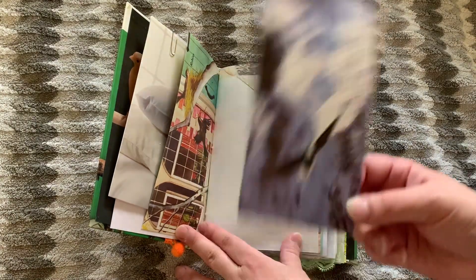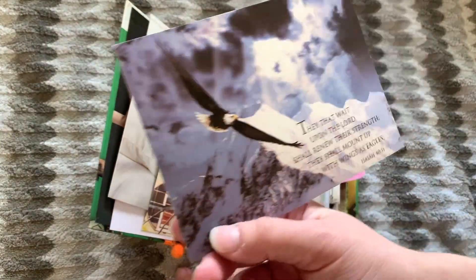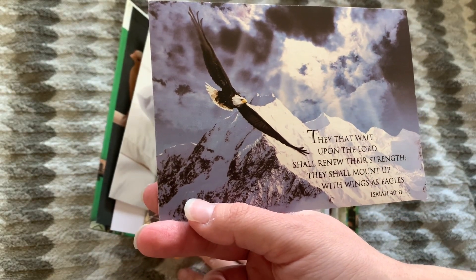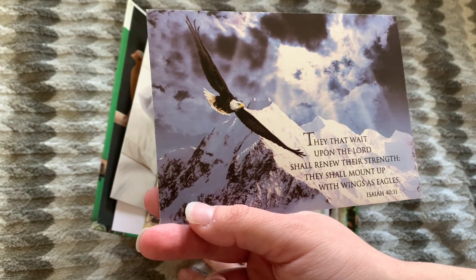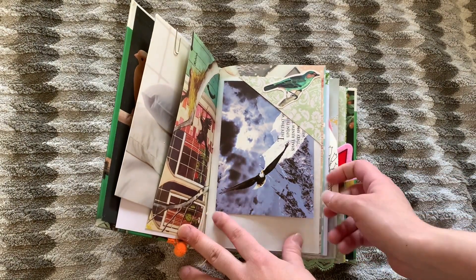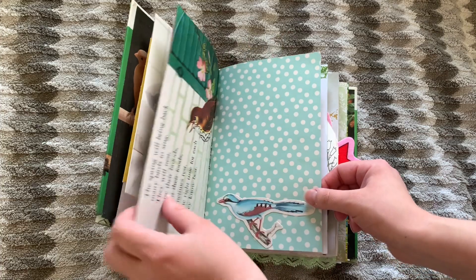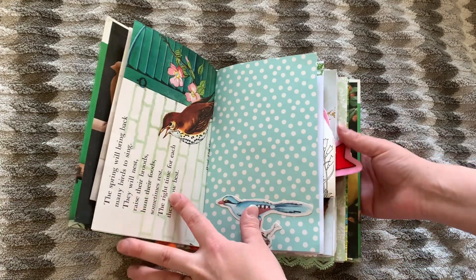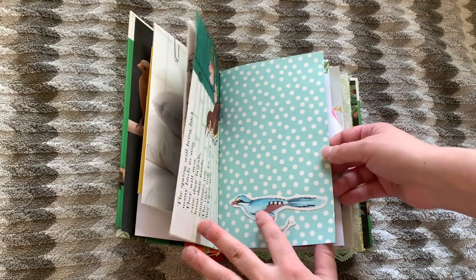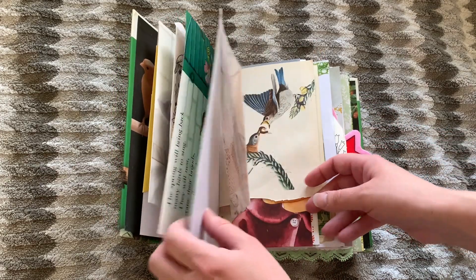So this is just an eagle postcard with a verse: 'They that wait upon the Lord shall renew their strength. They shall mount up with wings as eagles.' Isaiah 40:31. I hope that was nice. Another picture from the Eloise Wilkins book. Here's another one of those fussy cuts on this cute polka dot page.